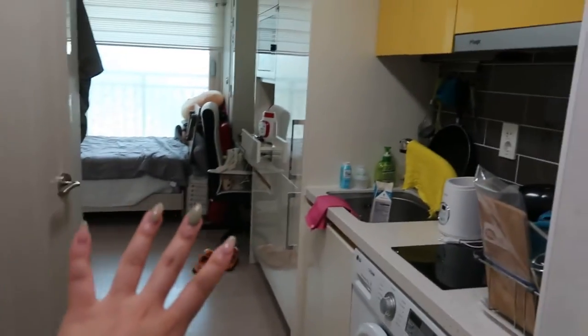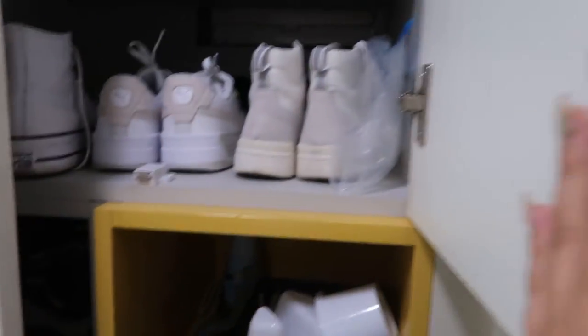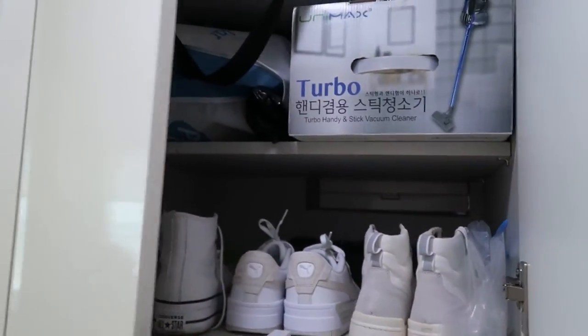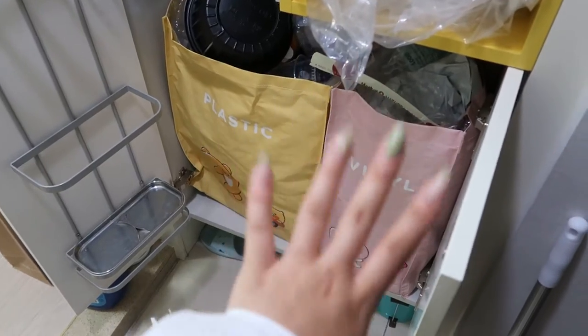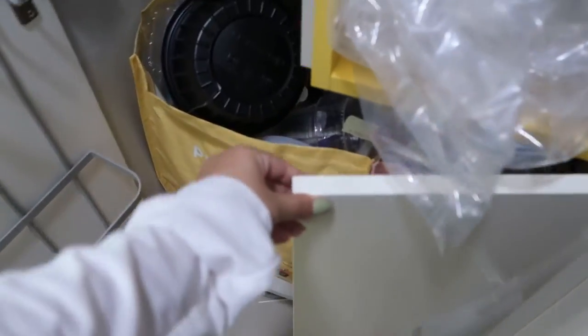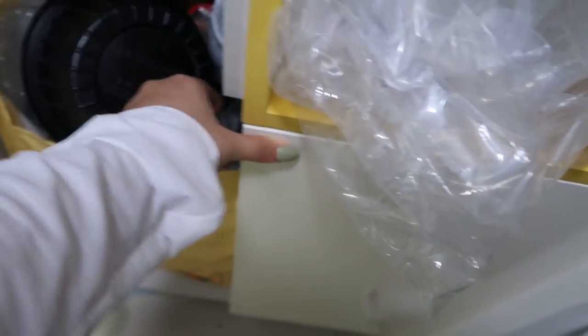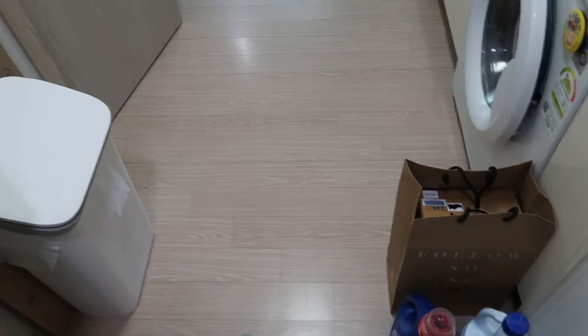It's a very small space off the bat, but it's very efficiently made. There are a lot of drawers and storage spaces. One thing in Korea is that they separate recyclables, so I have vinyls, plastic, cans, and bottles back there. I have not gone to recycle yet. There's also a space for other shoes, and then paper recycling.